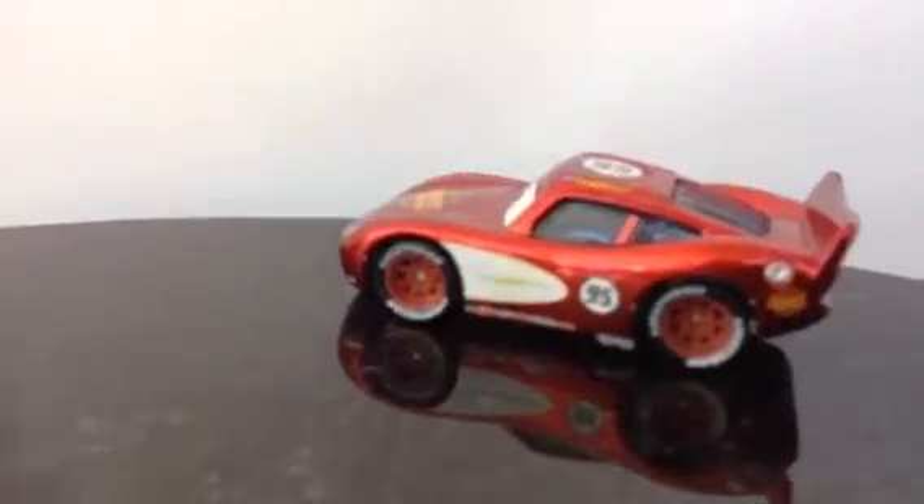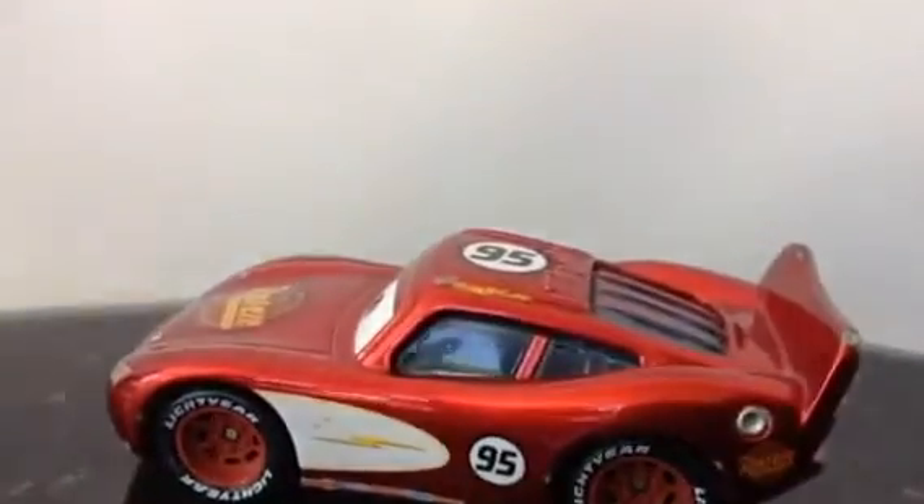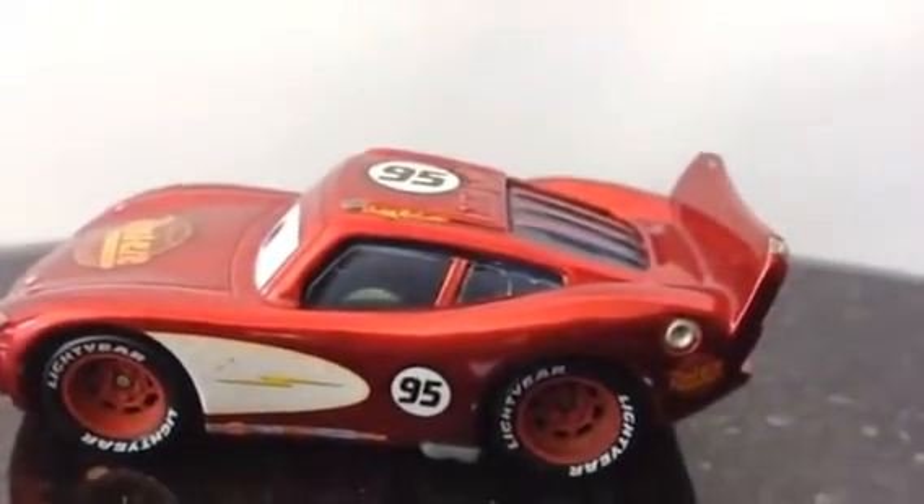Welcome to Disney Toy Collection Channel. Today we have three cars from Cars. This is the first one — it's Lightning McQueen, but this Lightning McQueen is not a common one.